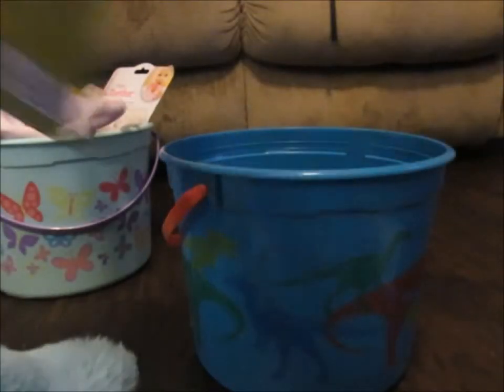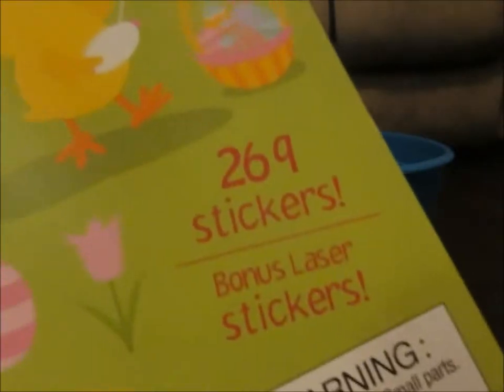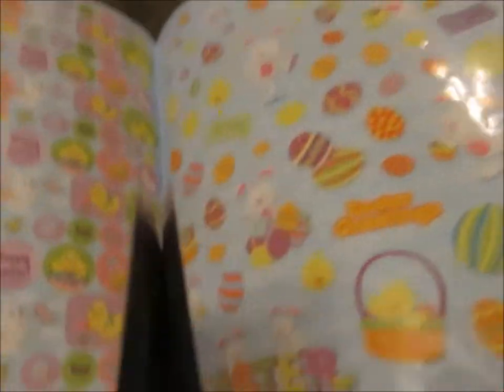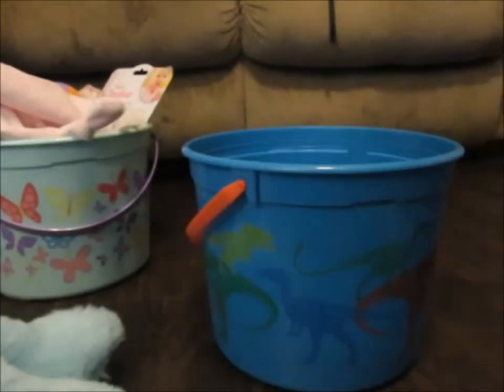Another thing we got is this coloring and activity book. It has 269 stickers plus a bonus laser sticker. Declan sometimes gets really into coloring, so I figured this could be an activity we all do together on Easter as well.